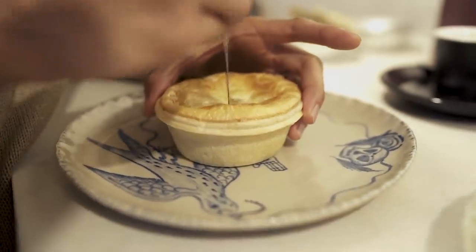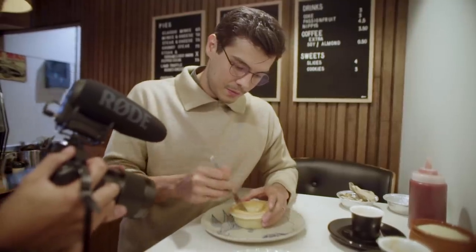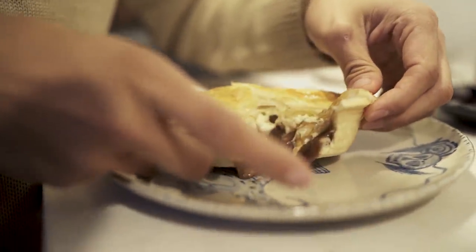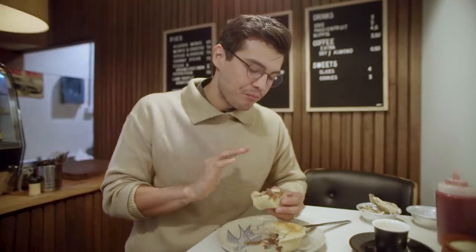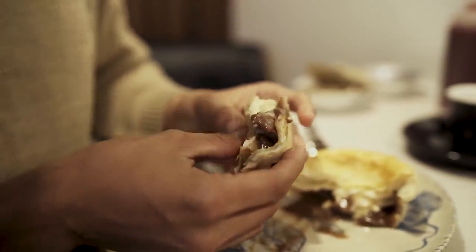Yeah, it's one of the best I've tried. This is the lamb, truffle, and goat cheese — intense flavor. Crazy flavor. I'm biased, but that's personally the best part of that pie.